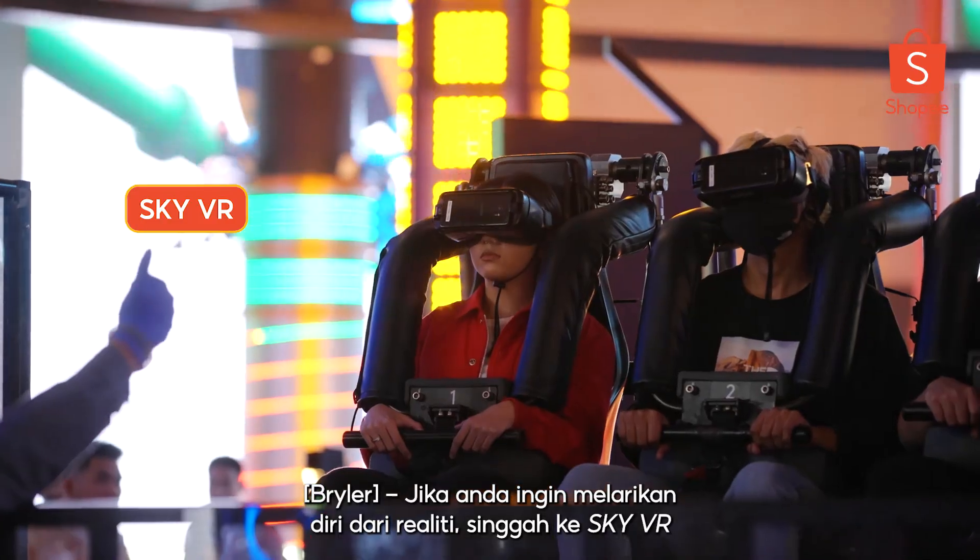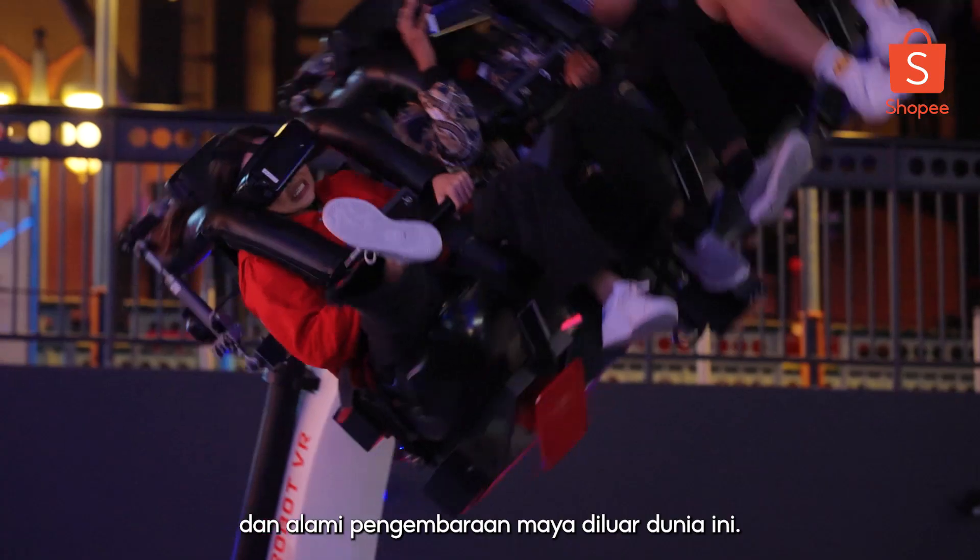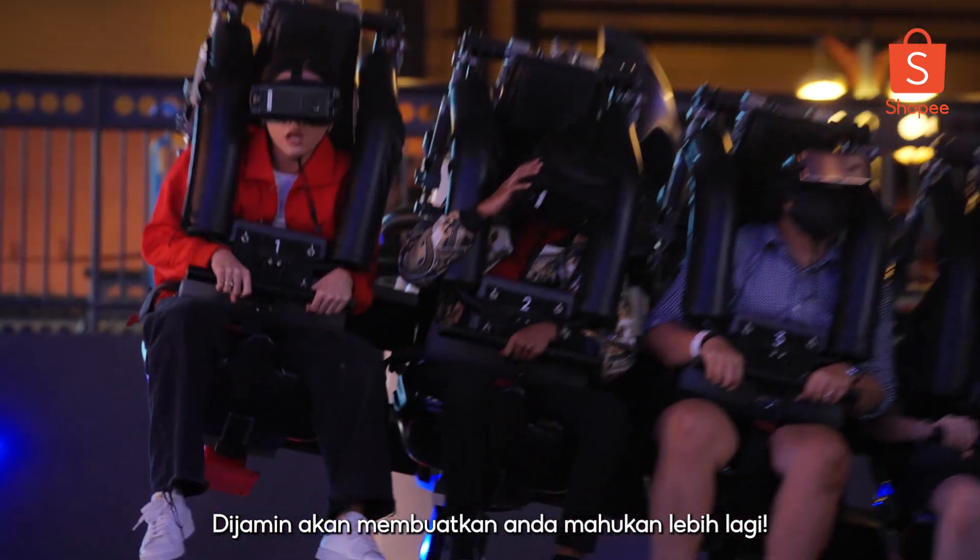If you're looking to escape reality, drop by Sky VR and experience out-of-this-world virtual adventures. Guaranteed to leave you hanging for more.